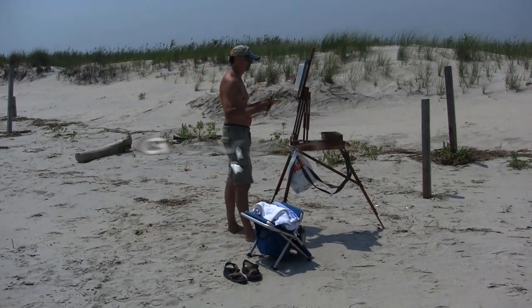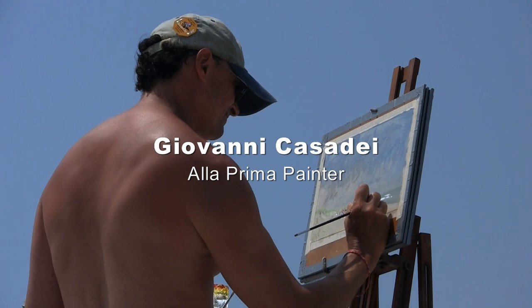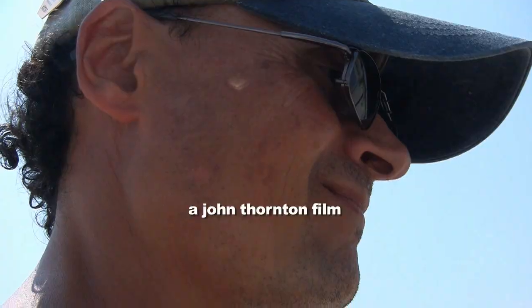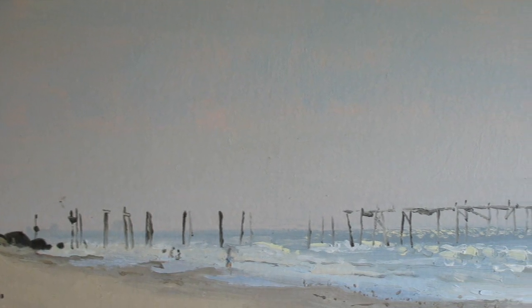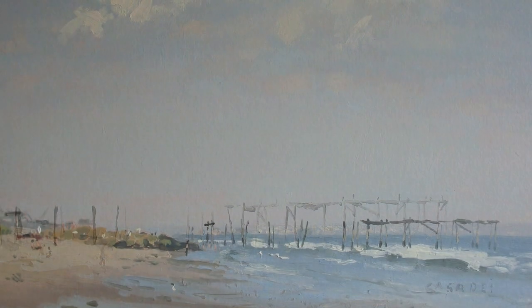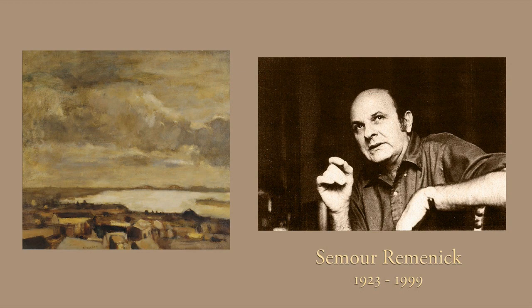How I paint my paintings is à la prima, which is a technique where you respond to nature and in that moment make decisions to finish a painting in one sitting. What this technique offers is an opportunity to capture a moment of light during the day. One of the most influential painters, my teacher and mentor, was Simo Ramanik, and he adopted this kind of technique.